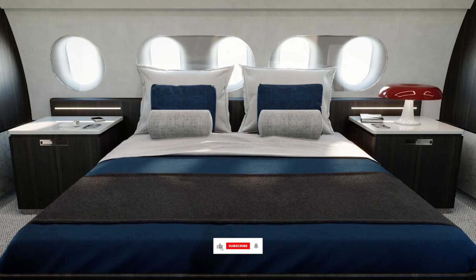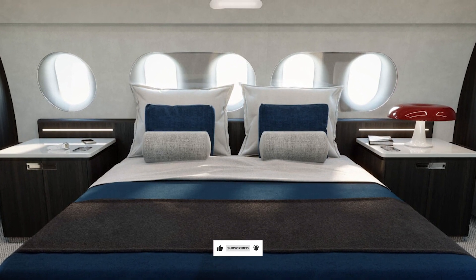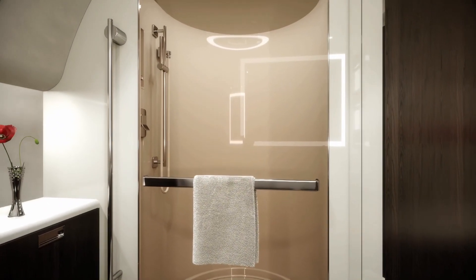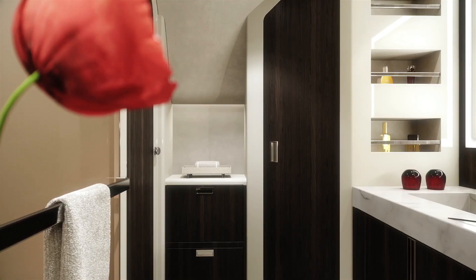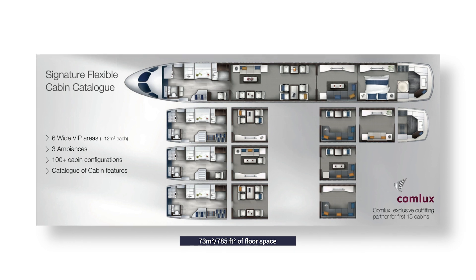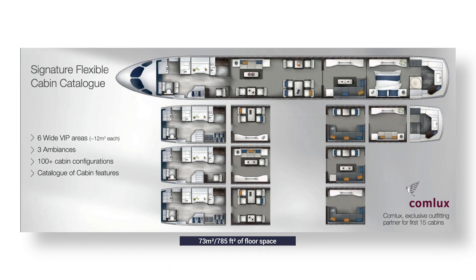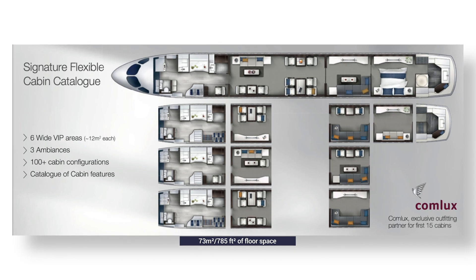Interestingly shaped windows in the bedroom give a tantalizing glimpse of the possibilities for design, and forward is a full en-suite, complete with showers for guests. The ACJ220 boasts a total of 73 square meters or 785 square feet of floor space, which Airbus says is divided into six individual living areas.